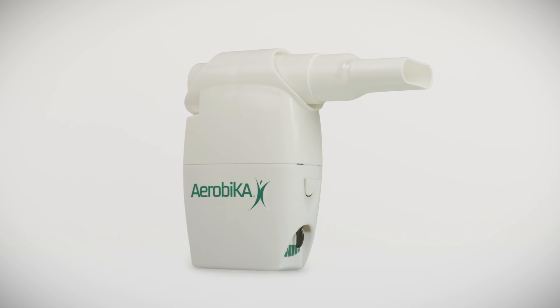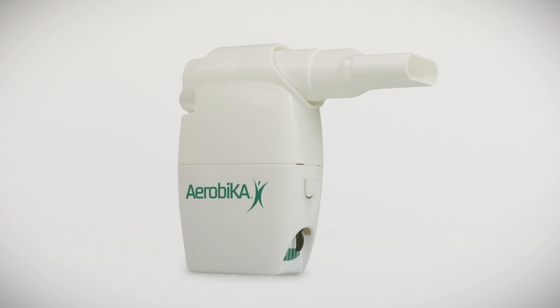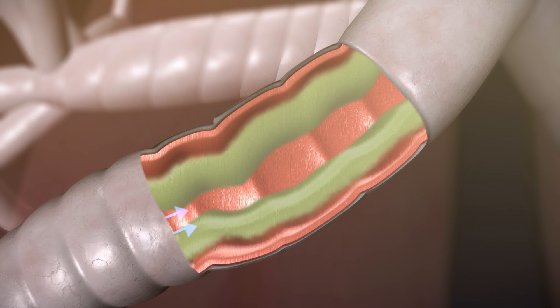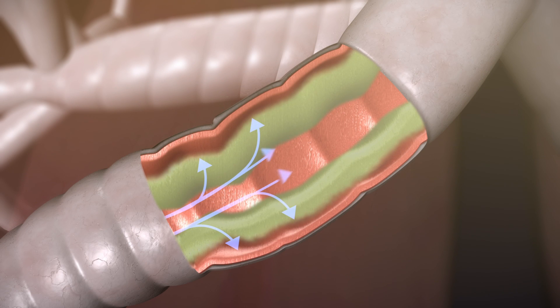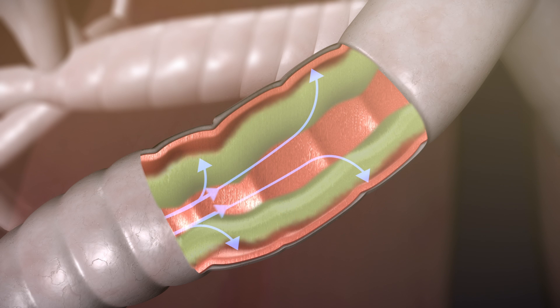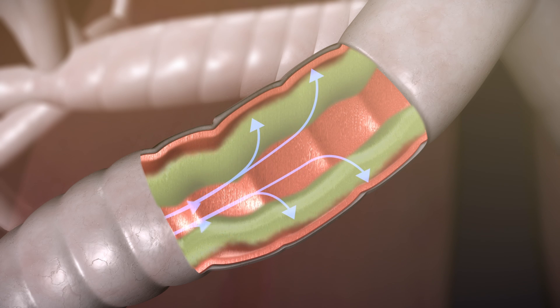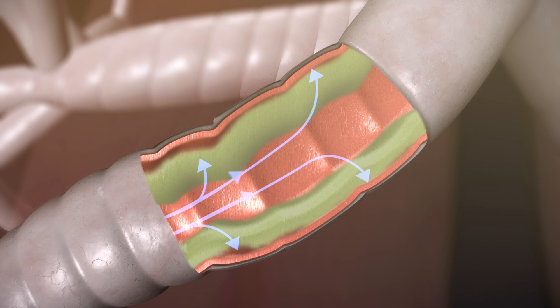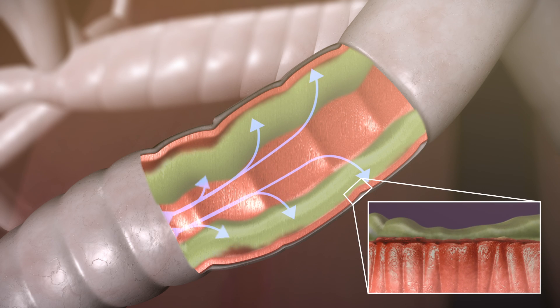Introducing the Aerobica oscillating PEP device, which helps keep the airways clear. With the Aerobica oscillating PEP device, pulses of resistance are created using exhaled breath. The resistance causes positive pressure to build up in the lungs, helping to hold the airways open. With the airways held open, the mucus is given more time and space to help it move out of the smaller airways.